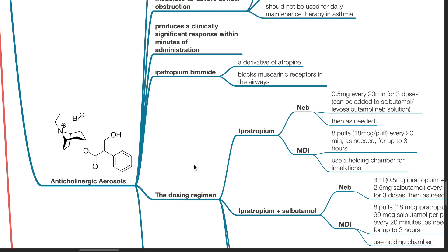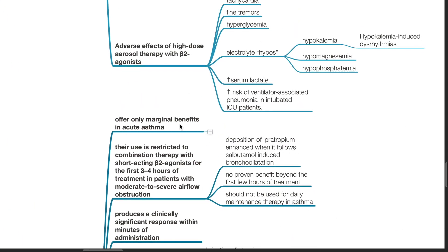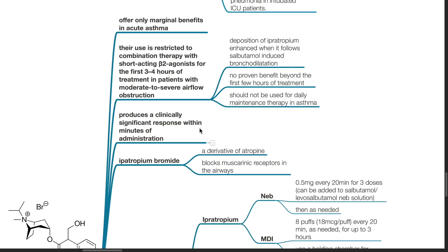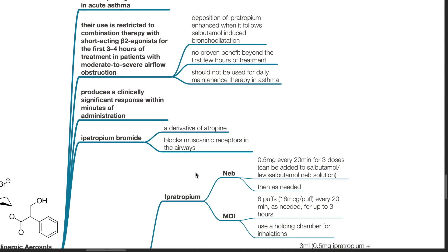Anticholinergic aerosols offer only marginal benefits in acute asthma. Their use is restricted to combination therapy with short-acting beta-2 agonists for the first 3–4 hours of treatment in patients with moderate to severe airflow obstruction. Deposition of ipratropium is enhanced when it follows salbutamol-induced bronchodilation. There is no proven benefit beyond the first few hours of treatment and it should not be used for daily maintenance therapy in asthma. It produces a clinically significant response within minutes of administration. Ipratropium bromide is a derivative of atropine and blocks muscarinic receptors in the airway.